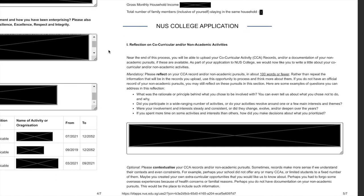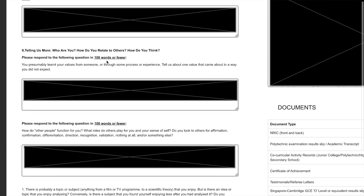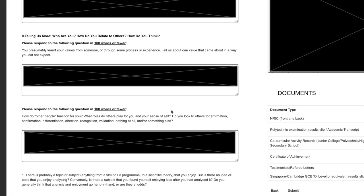When you tick yes for NUS College, they'll ask you to reflect on your co-curricular and non-academic activities. NUS College's admissions process is quite holistic — they want you to have done something beyond just studying. Talk about what you learned from your CCAs, internships, competitions, or anything non-academic relative to what you studied. For example, I was an arts student in JC but I also attended a design and technology event, which I included because it was outside my academic domain.